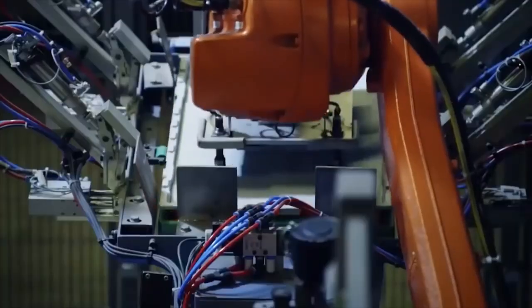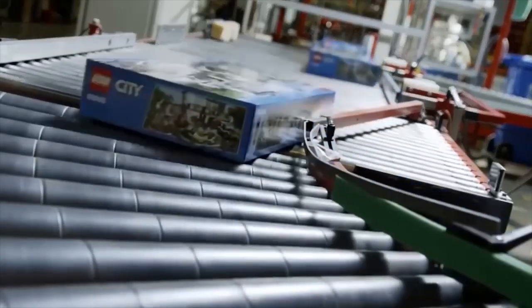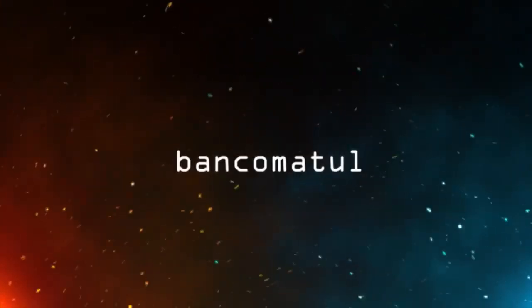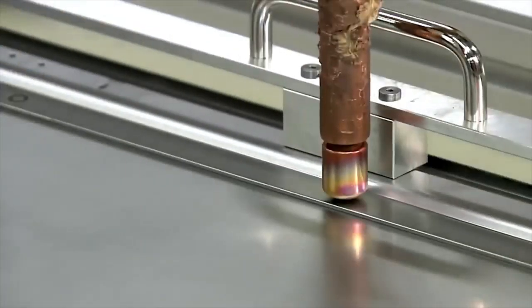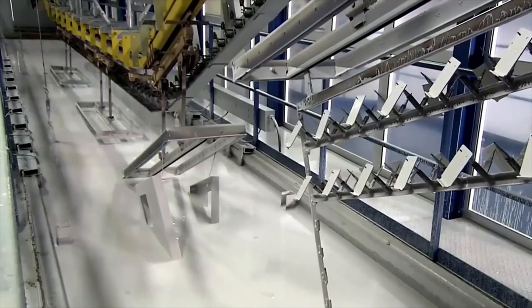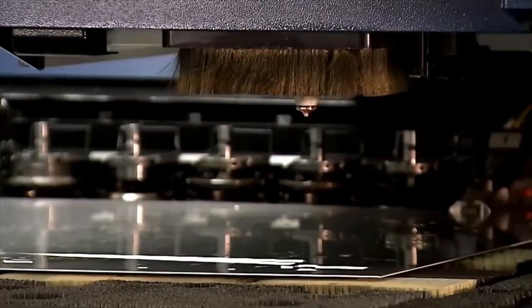The shape of each piece is determined by interchangeable patterns. Thanks to them, the details have an exact size. Boxes filled with finished parts are shipped to the next warehouse. The whole system is automated — when specific elements are needed for a certain set, the robot finds the necessary box on its own and transports it to its place.